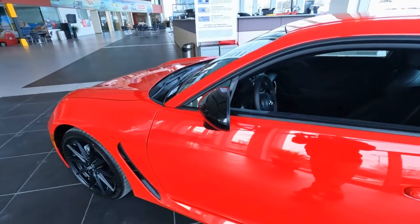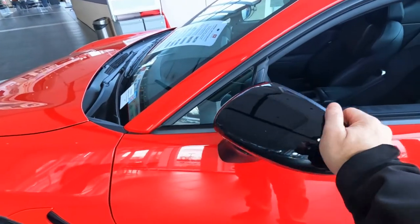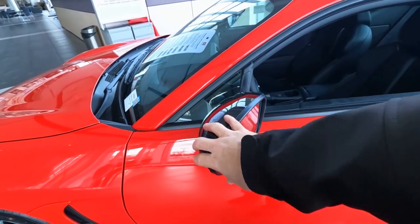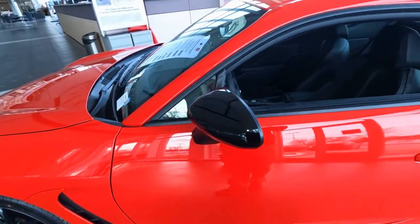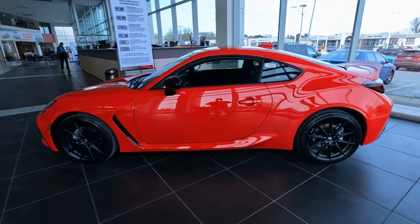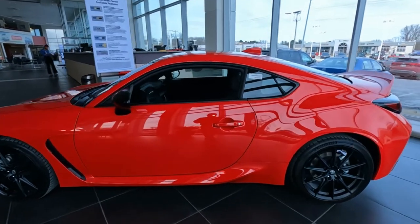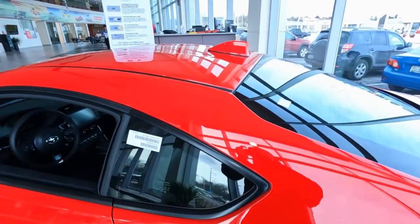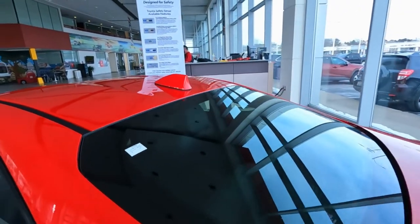The outside mirrors are gloss black, they fold in, they break away, and they have heating elements. A lot of the features that we see on other Toyotas. Also a smart keyless entry system — you just grab the door handle and away you go. Color-matched shark fin antenna up top, rear window defrost.